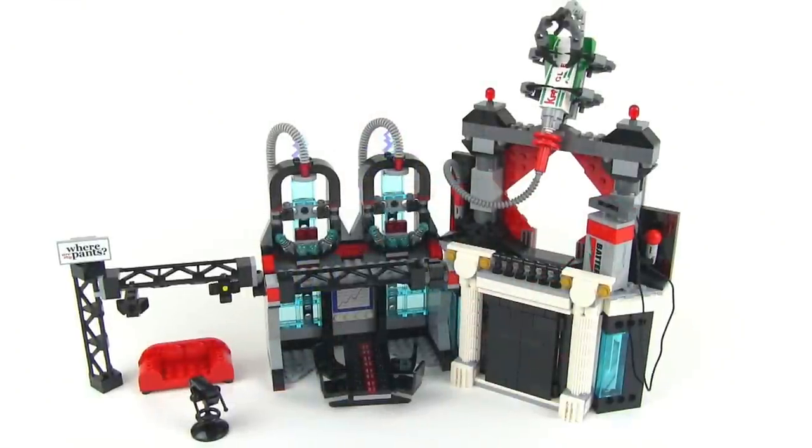I'll talk about the other minifigures more later on, but first let's take a better look at the lair, because that's really what this set is all about.